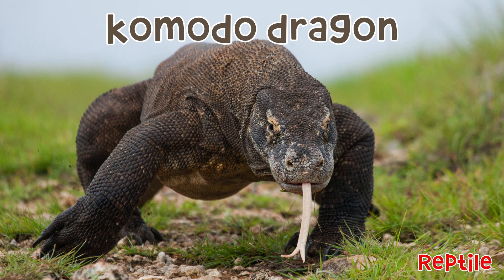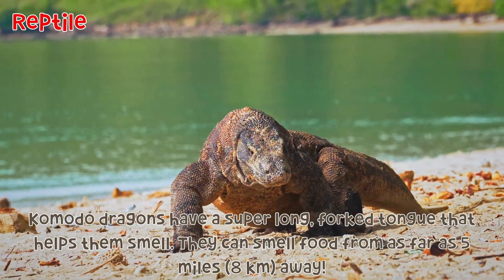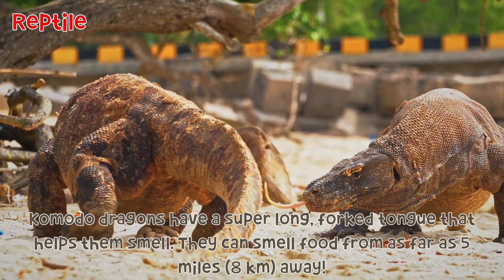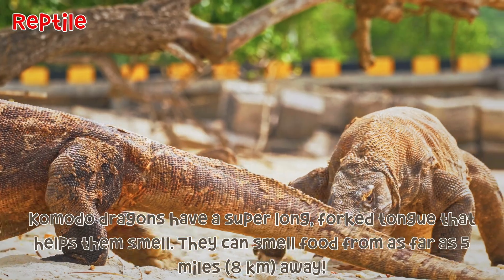Komodo dragon: Komodo dragons have a super long forked tongue that helps them smell. They can smell food from as far as five miles away, which is about eight kilometers.